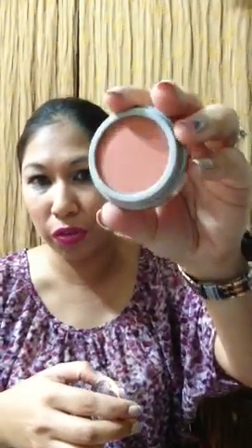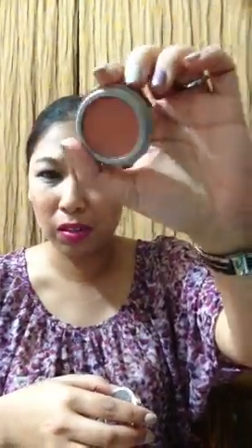I also picked up these round Jordana blushes. This one is in Terracotta — it was one of only two they had left. I've never tried these before but I heard they were really nice. Someone — I think it might have been Baby Barbie — was saying these were really good.